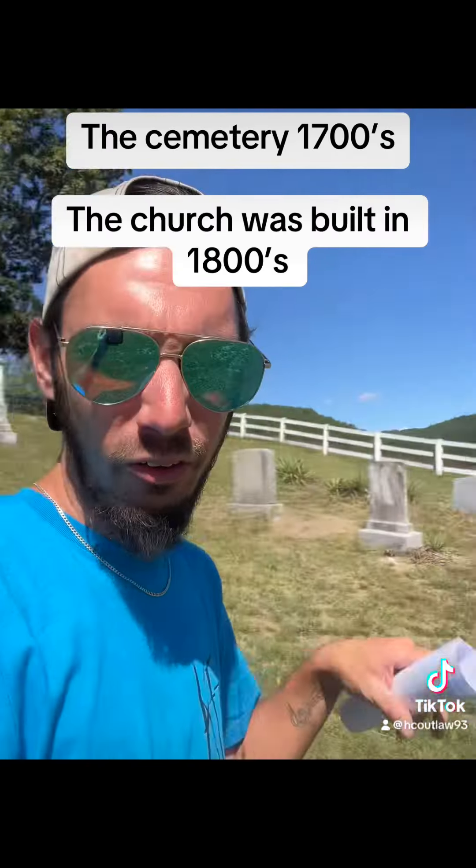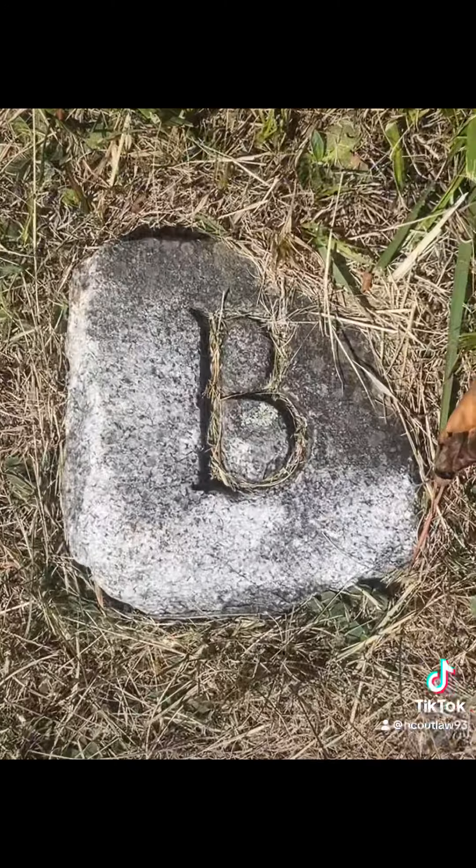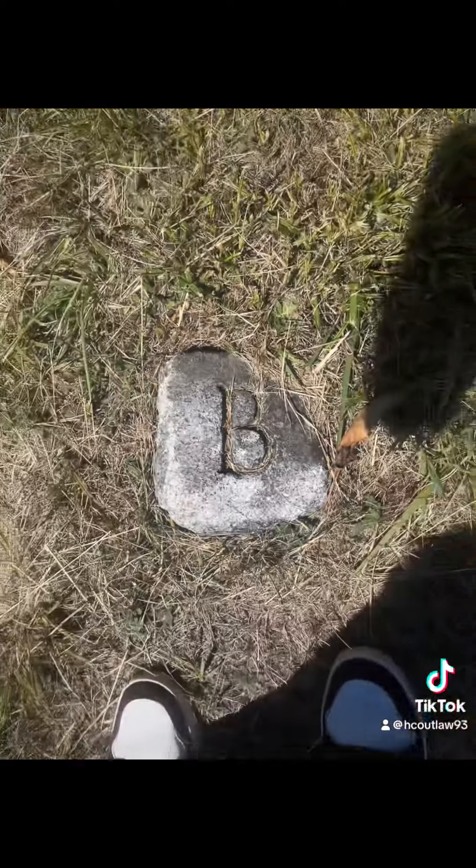Mom tells me that I'm 10th generation back, going to the 1700s. So where I ran has family ties, and there's just a 'B' headstone that could possibly be ancestry. Just found out some information about that.